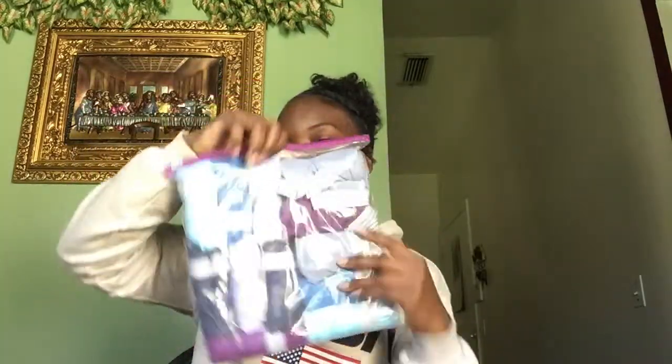For my toiletries I have my tampons, panty liners, pads, sanitary wipes, and flushable wipes. I have my underwear — about six pairs of the hipster style. In this bag I also have my toothbrush, toothbrush holder, a lint roller, sweat wipes, a first aid kit, toothpaste, and face cleanser.